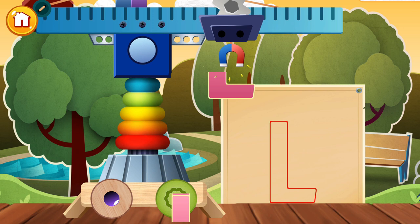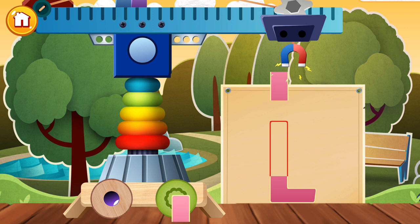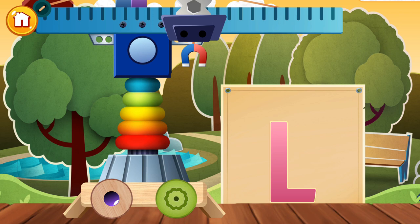Howdy! Any idea what today's letter is? It's L. Lovely! Try to construct the letter as it looks on the sketch. L!